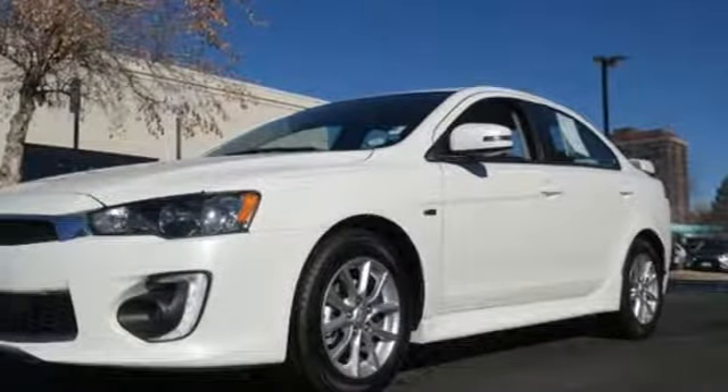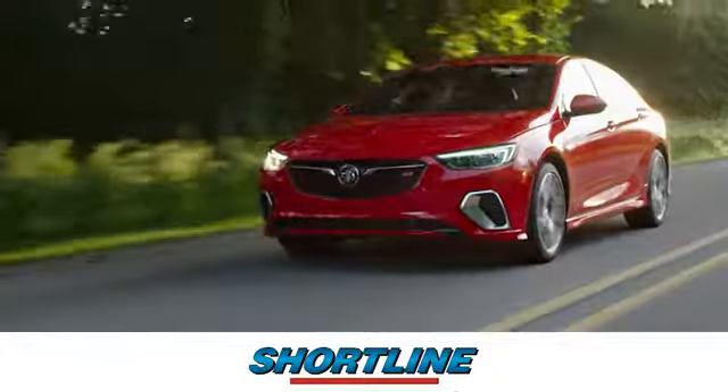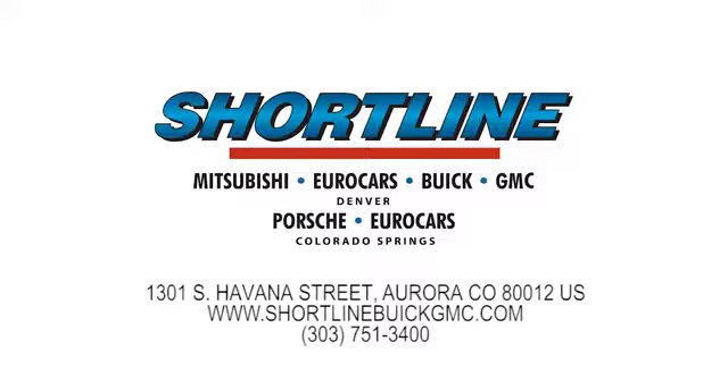Hurry in today and see it for yourself. Click now or visit Shortline Auto to view our incredible selection of new and used vehicles. We're conveniently located just minutes from Denver. Shortline Auto, you do the driving, we'll do the rest.